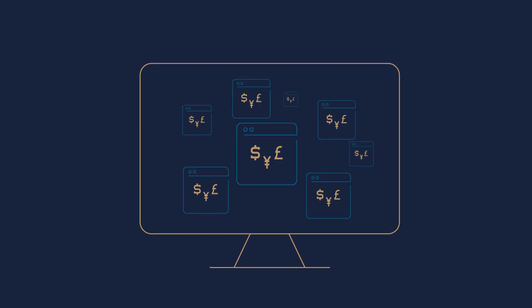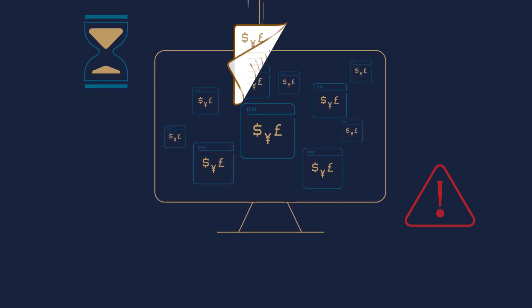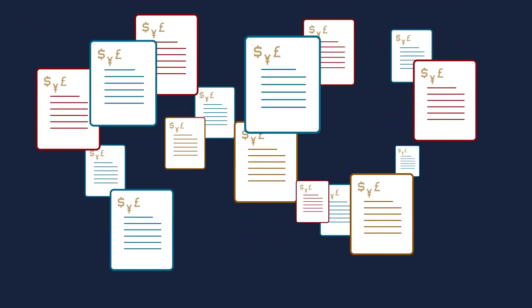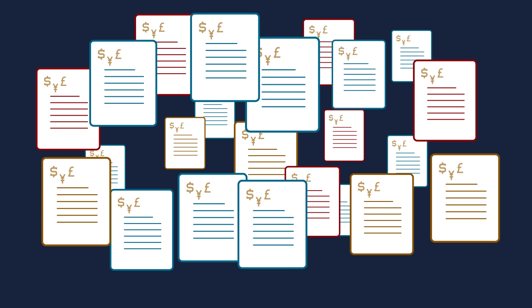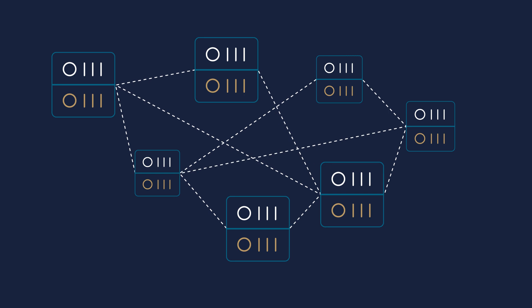Payments today are complex, painful, time-consuming, and full of risk. Banks must deal with files that come in different formats and standards, with more and more coming onto the market. Then they have to make payments using multiple inflexible legacy systems, adding to the complexity.